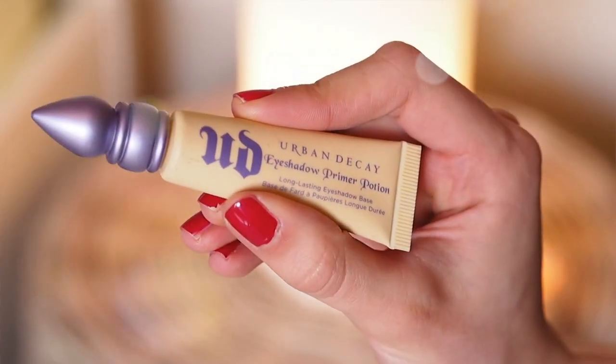The next absolute favorite, a discovery I found in August, is my Urban Decay Eyeshadow Primer Potion in Eden, which is their neutralizing concealer shade. I have really, really veiny eyelids and uneven texture and skin tone around my eyebrows.